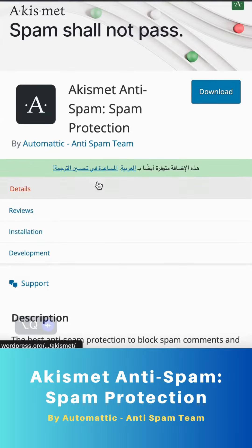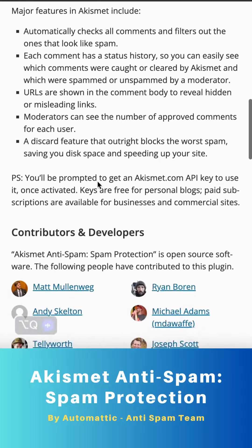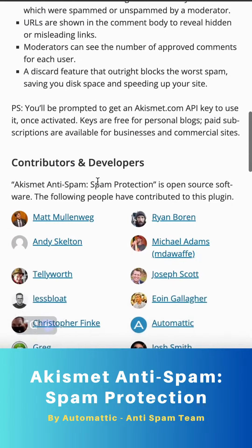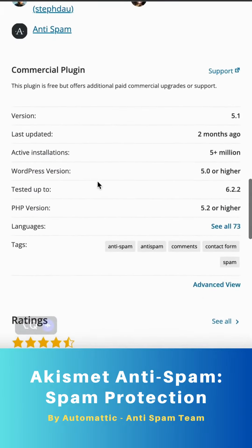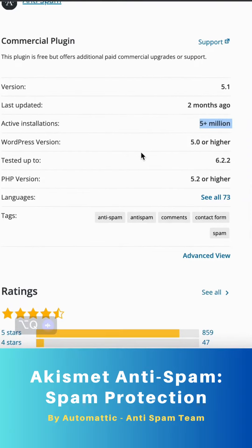To start using Akismet, simply activate the plugin and you'll be prompted to get your free Akismet.com API key. Personal blogs can enjoy the benefits for free, while businesses and commercial sites have paid subscriptions available.